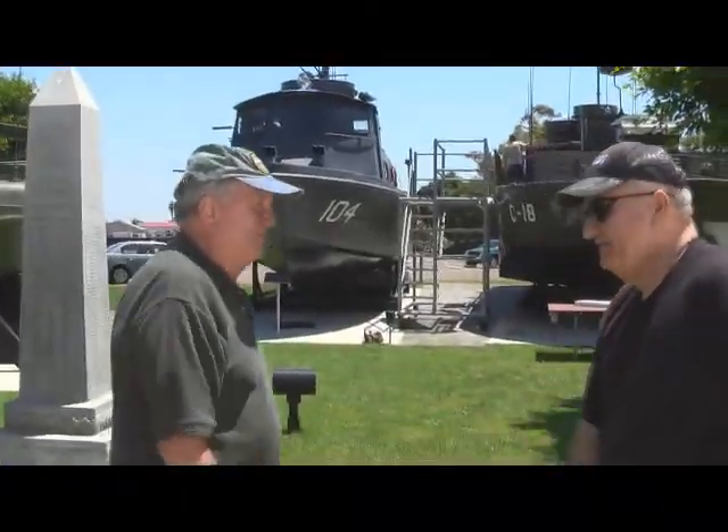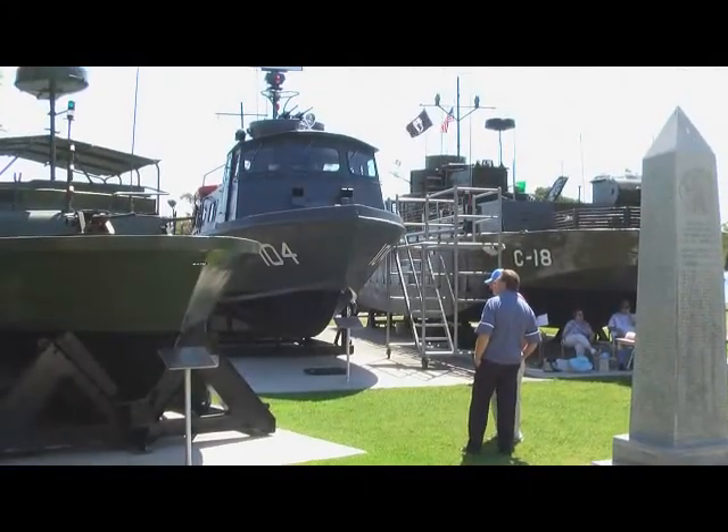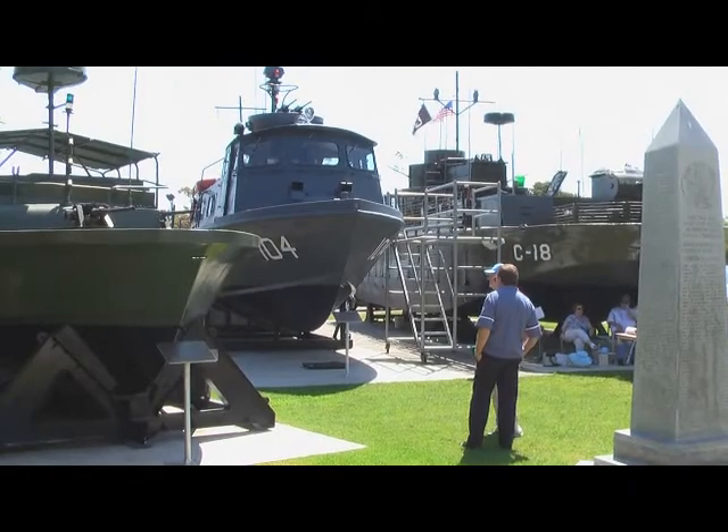I hope your convention goes well and you all come out and see us here. I'm here with Sam Browning, one of three volunteers here at the Naval Amphibious Base, where we have our static PBR display at the Vietnam Unit Memorial.